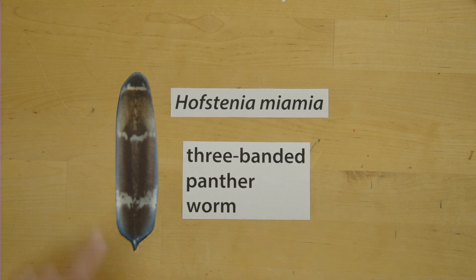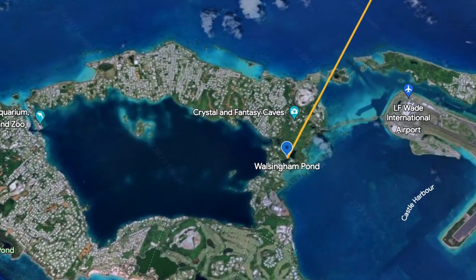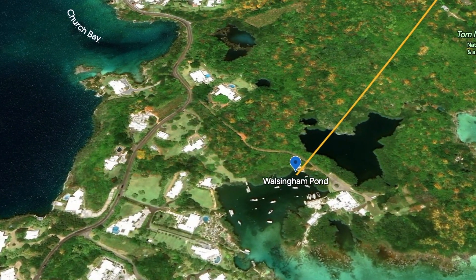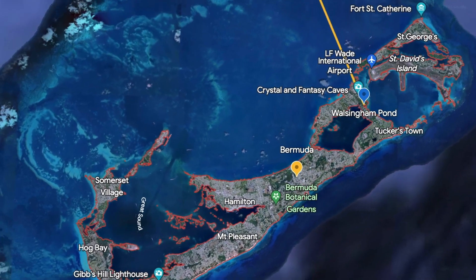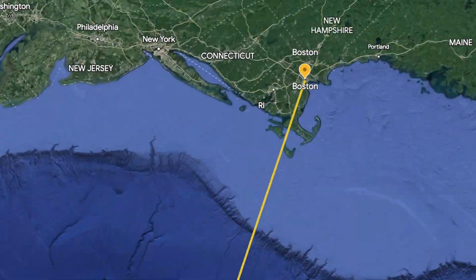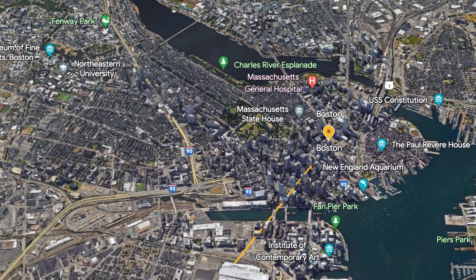And panther comes from these animals being a predator to other smaller animals that also live in their natural habitat. Over a decade ago, these animals were collected from the Walsingham pond in Bermuda Islands, where they live among mangrove roots, and they were brought all the way back to the United States for scientists to uncover the secrets that lie within this animal's ability to regenerate.